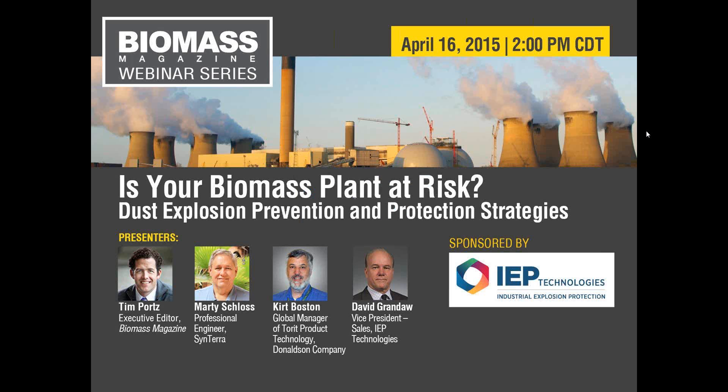The broadcast is now starting. All attendees are in listen-only mode. Good afternoon, ladies and gentlemen. My name is Tim Portz. I'm the executive editor of Biomass Magazine. I want to thank everyone for joining us this afternoon for our webinar entitled 'Is Your Biomass Plant at Risk? Dust Explosion Prevention and Protection Strategies.' We've been working on this webinar for the last week and you are all in for a very dense webinar loaded with great practical information.